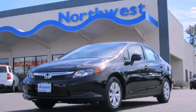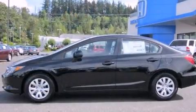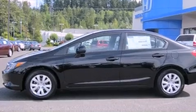This is a brand-new 2012 Honda Civic. It features a 1.8-liter 4-cylinder engine and a 5-speed automatic transmission.